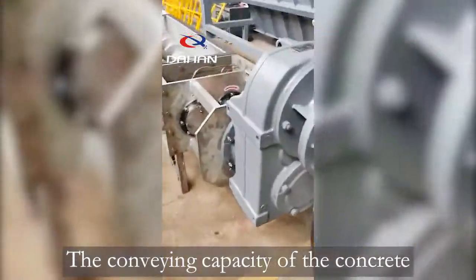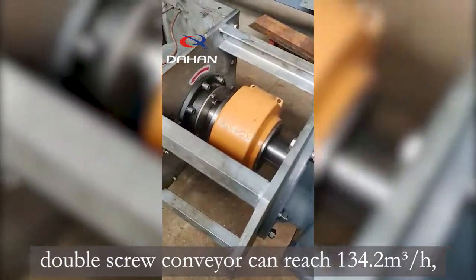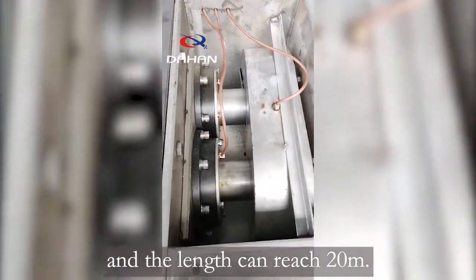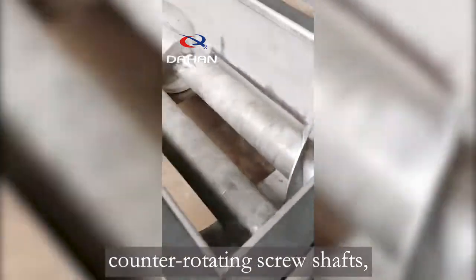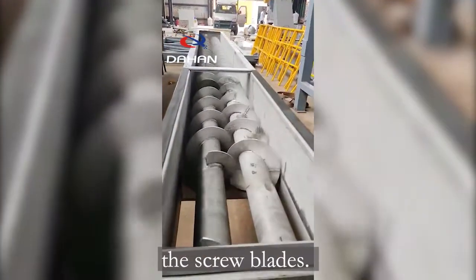The conveying capacity of the concrete double screw conveyor can reach 134.2 meters per hour and the length can reach 20 meters. The concrete double screw conveyor is rotated by two counter-rotating screw shafts, and the material is pushed forward by the screw blades.